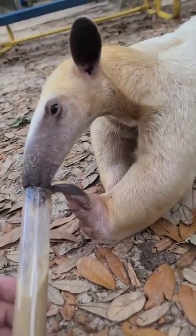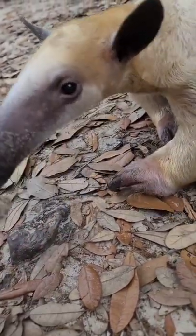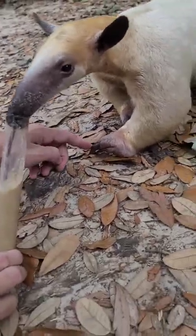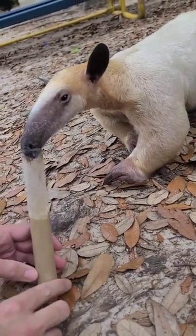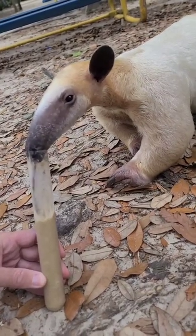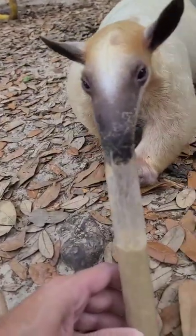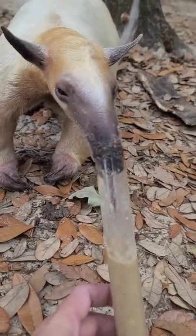So these guys got really long tongues, and that allows them to get in those ant nests. You can see she's also got those claws on there. She can use those to go ahead and dig in. Look at that. You can see her going right in there with that tongue.